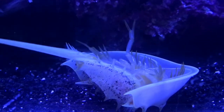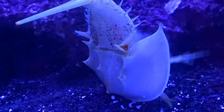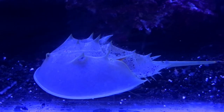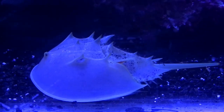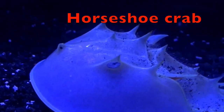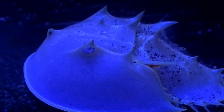Look at this cutie! He's on his back! Do you think he can make it over, boys and girls? Come on, come on! There he went! The tail isn't used for stinging, boys and girls. It's used to help the horseshoe crab right itself after getting stuck on its back. Isn't he cute?